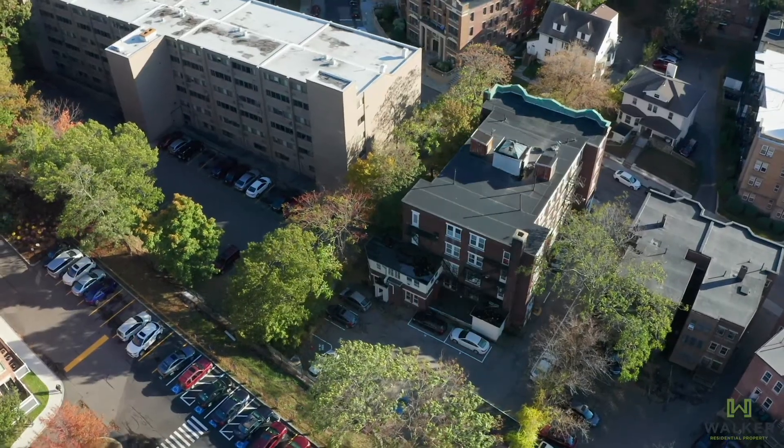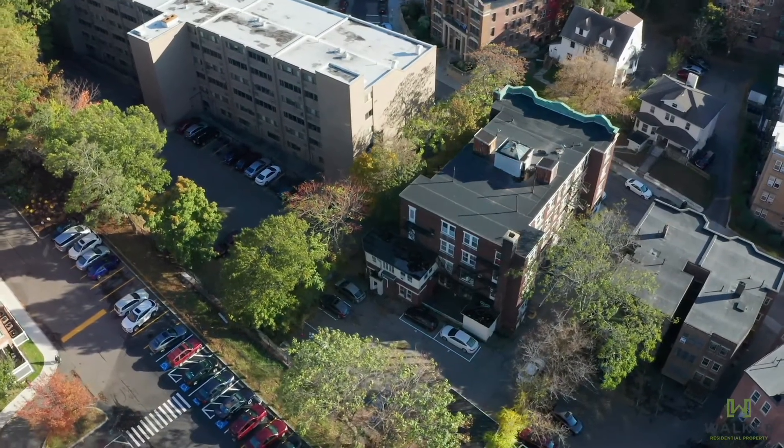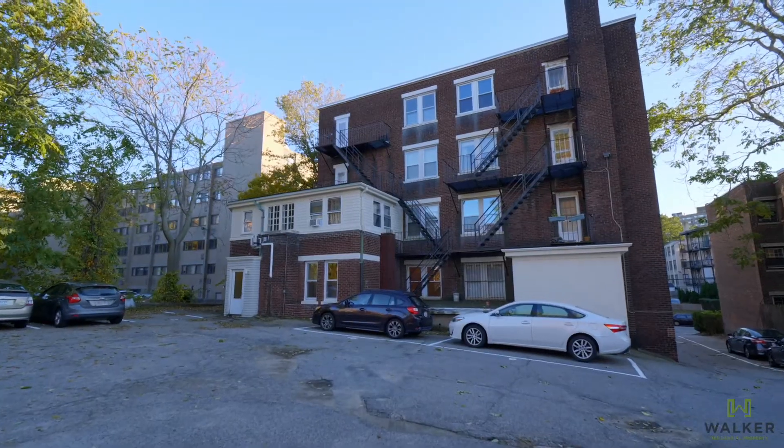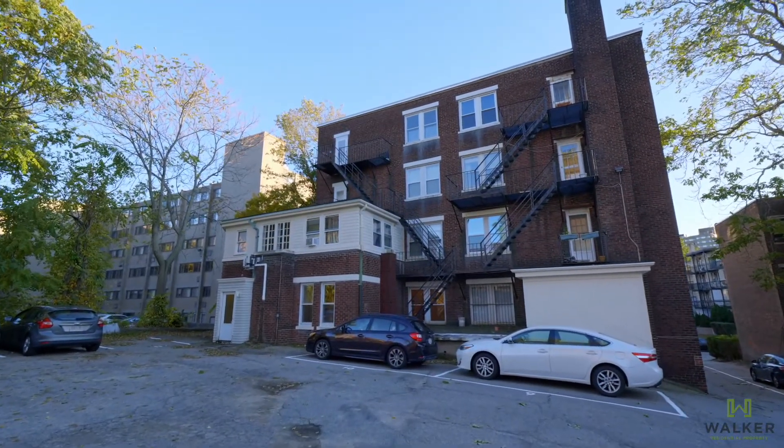Now that you've seen the inside of this property, let's check out the back where you have your own private entrance and exit that leads to your deeded parking spot here at 129 Chiswick Road.